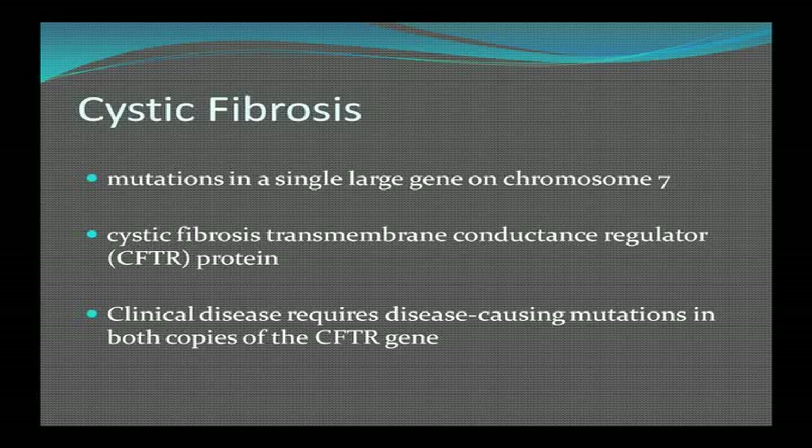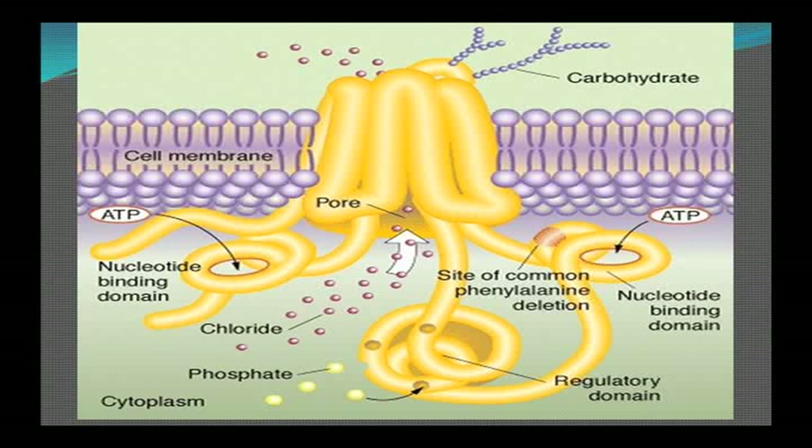Everybody has two copies of every gene — one from mother, one from father — and you need two copies in order to have the disease. The most common mutation is delta-F508, which is a phenylalanine deletion, and that's what causes this horrible disease.